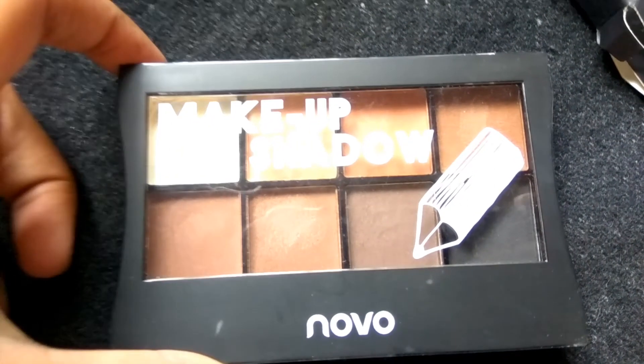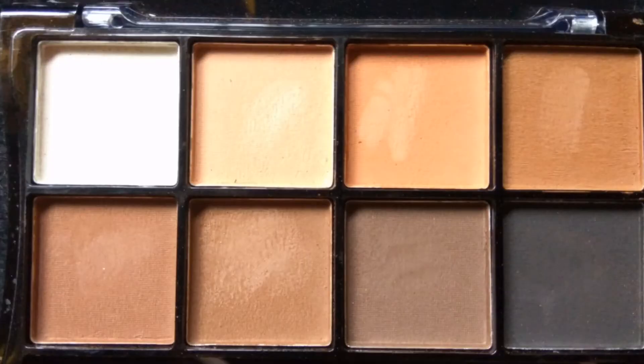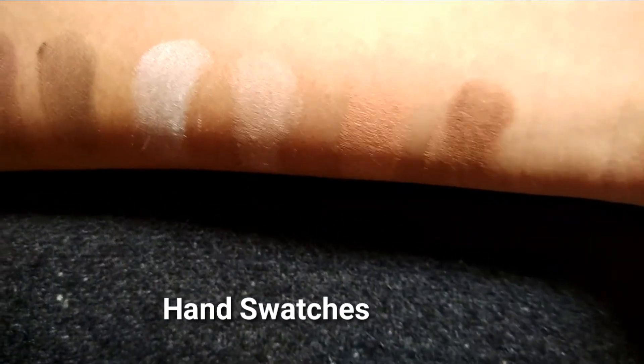Let me show you the colors in real. I've captured this picture in sunlight so that you can see the real colors of it. I'll swatch this color on my hands — this is how it looks.